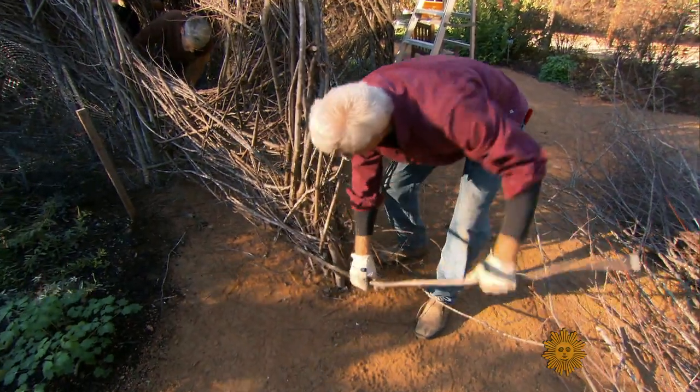Does it pain you as an artist to see it deteriorate? 'It doesn't currently, because I'm working on a new piece — I'm already on to the next piece. I always say that art history has to look after itself, and artists should just make what they want to make.'